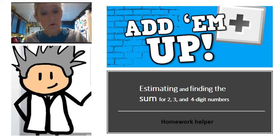Hi guys! Are you ready for another homework helper? Tonight we're going to be estimating and finding the sum for two, three, and four-digit numbers, so come on along with me.